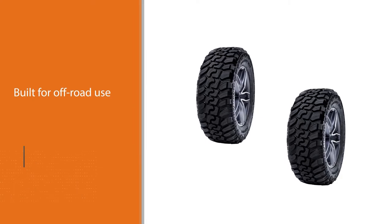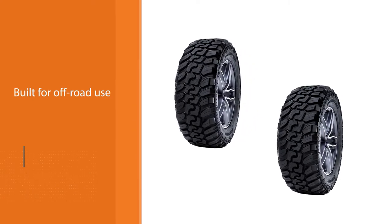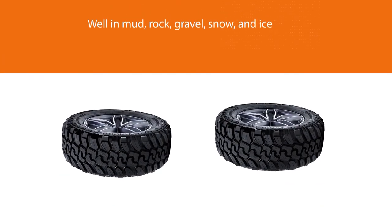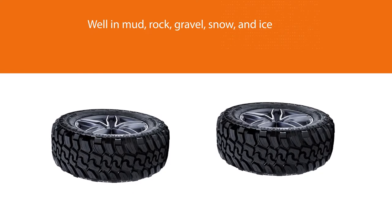These tires look super aggressive and produce hardly any road noise for a mud tire, even at high speeds. The reinforced tread compound is cut and chip resistant, creating a longer tread life.